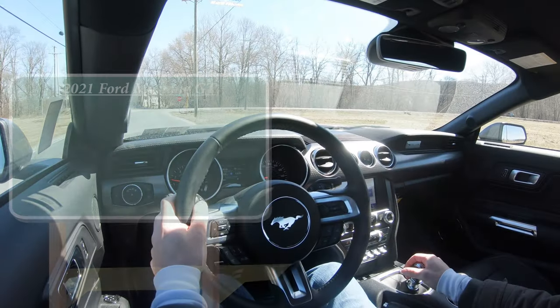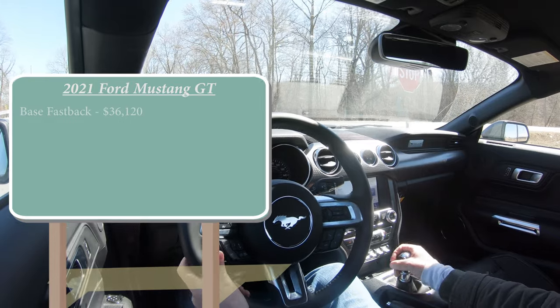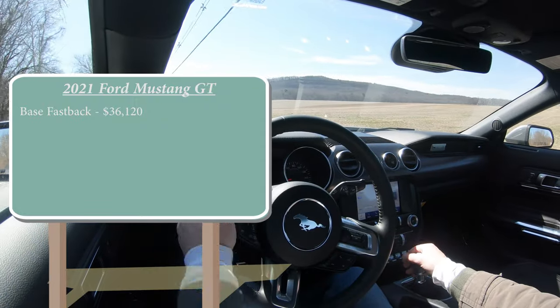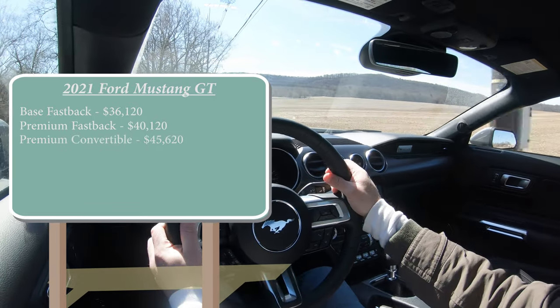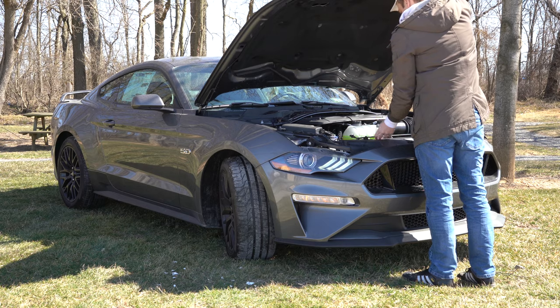As always, let's start with pricing. There are a few different configurations for the 2021 Ford Mustang GT: the base fastback starting at $36,120, then the premium fastback — which is the one we have today — starting at $40,120, and then the premium convertible starting at $45,620. But regardless of which configuration you go with, the power plant on the Mustang GT is going to be the same.